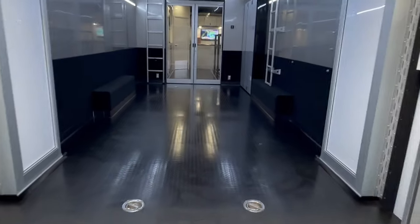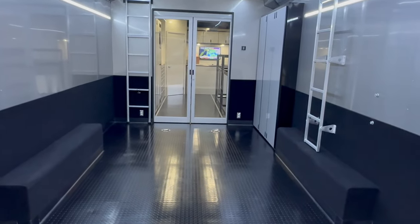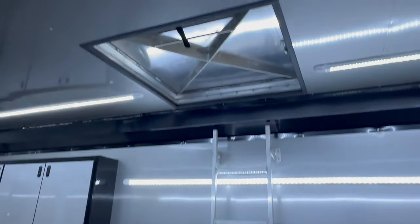Rubber coin floor. Again, 91 inches — that is unbelievable, I've never seen one like this before, and from what I've gathered this is kind of a one-off deal. Aluminum ladder to get access up to the observation deck. Cabinets — you know how Featherlite does their cabinets, I probably don't have to explain that, but everything is very well built.